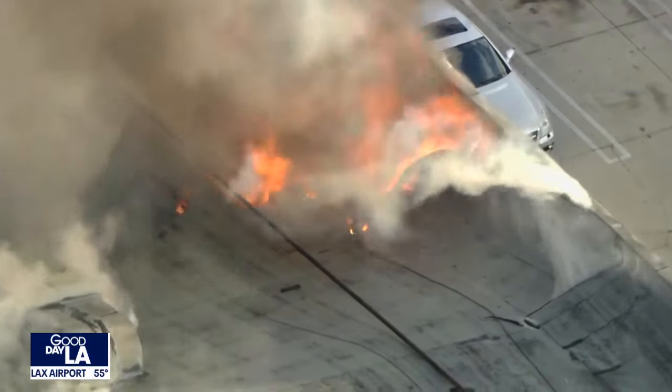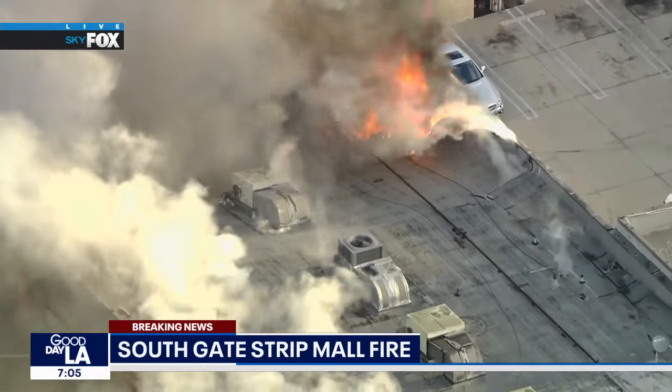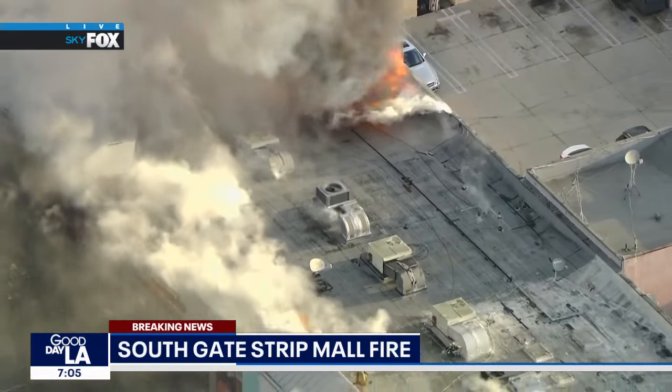Whoa. You know, those first responders are always right there where the trouble is, and right now that fire is really starting to get away from them. We thought they were starting to get a handle on it out here in the Southgate area, but you can see right there a partial roof collapse, and they had firefighters on the roof.